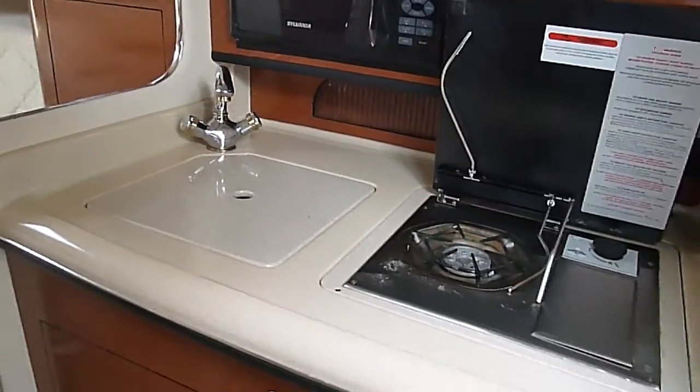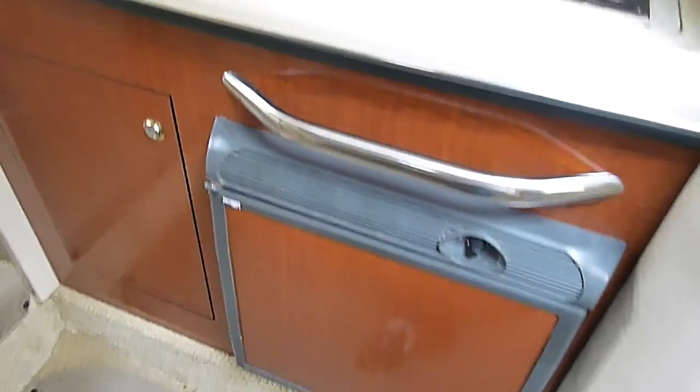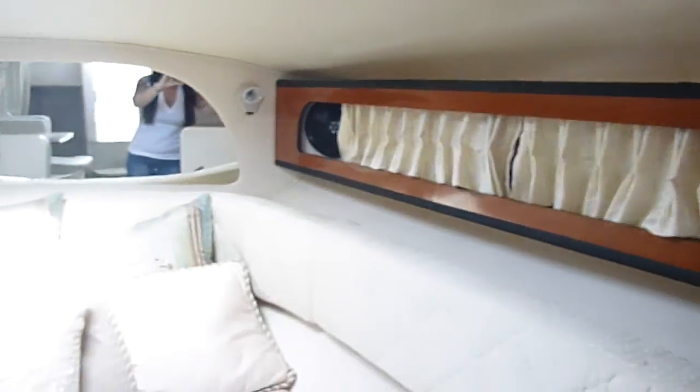Very nice galley with a microwave, cooktop, sink, and fridge with some nice storage here. Got a TV here.